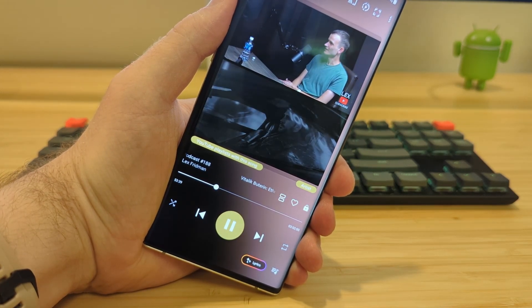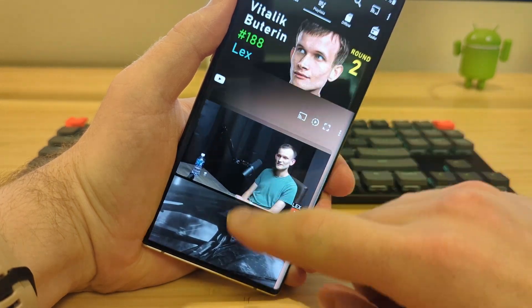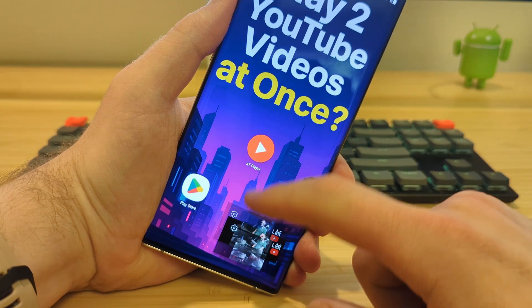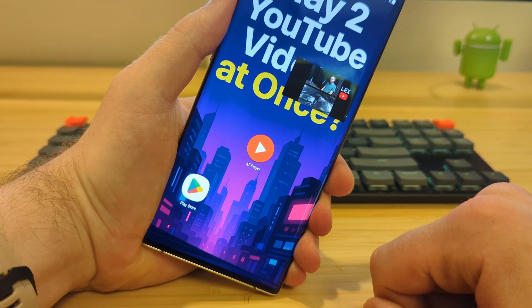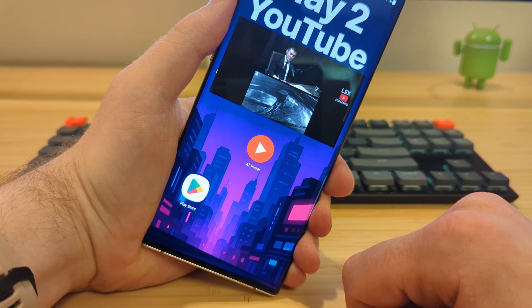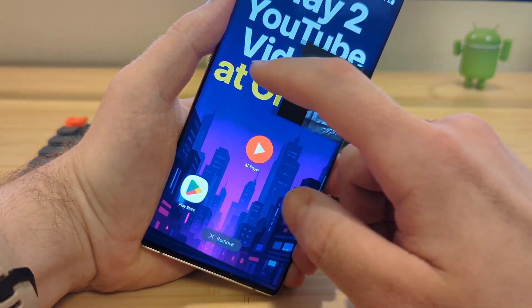Podcasts, playlists, interviews, live streams, tutorials, background music — no more choosing. Open a video, tap the split icon, and add another. They'll both play side by side. Pause or swap either one. It just works. And yes, it even runs in picture-in-picture, so you can leave the app and still keep both playing.